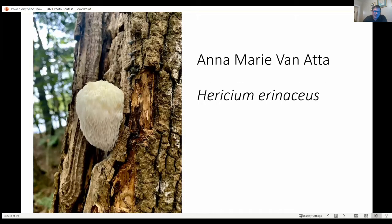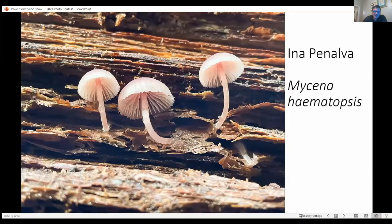I think we all know what this one is — the lion's mane mushroom. This is the mushroom that reportedly makes you smarter. This is the bleeding Mycena, also known as the bleeding fairy bonnet.